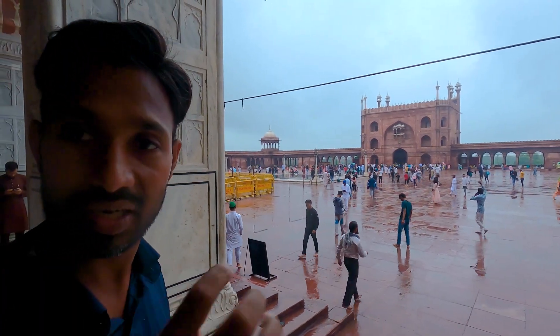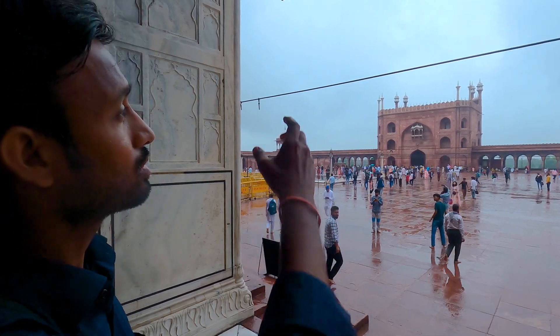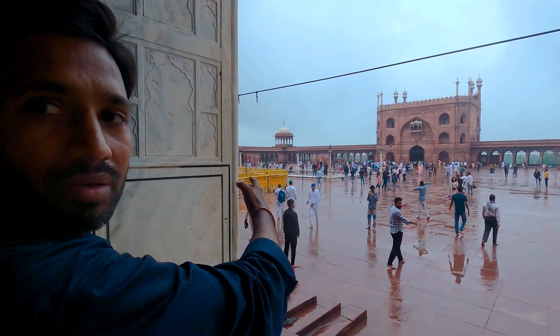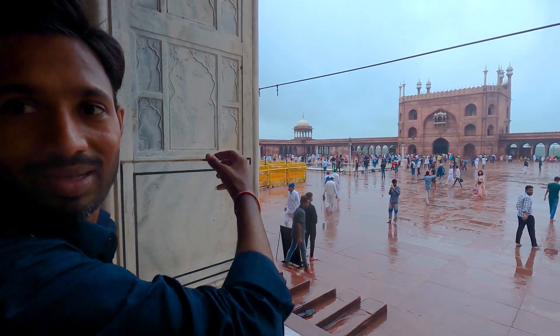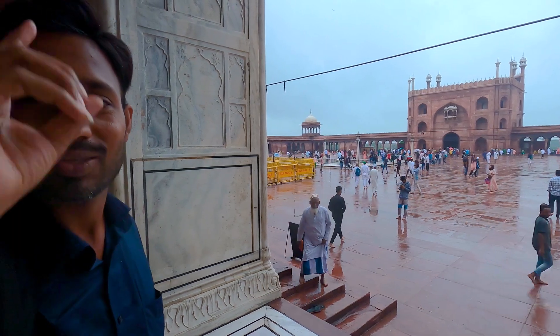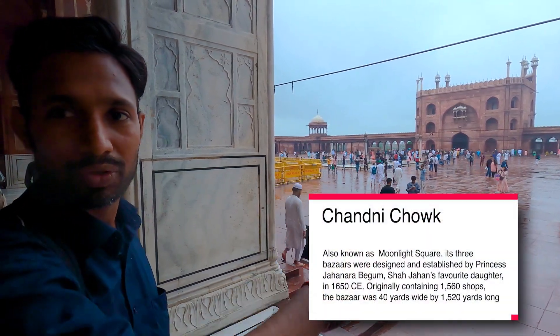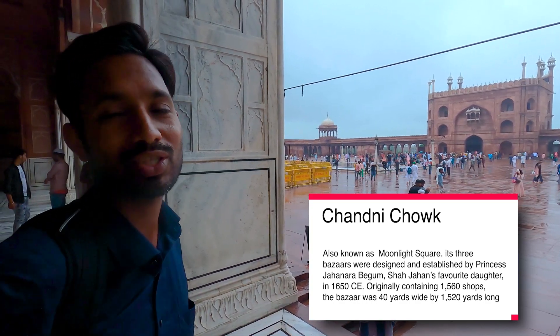The mosque is built with two types of stone — red and white. The white is marble, which always shines. The red sandstone is darker and never shines. So the moonlight used to come on the water, the square pond would put a reflection on the mosque, and the white marble used to glow. Chandni means moonlight, and the square pond reflected like squares — so the name Chandni Chowk was founded like that.